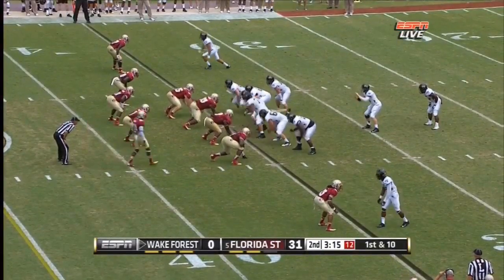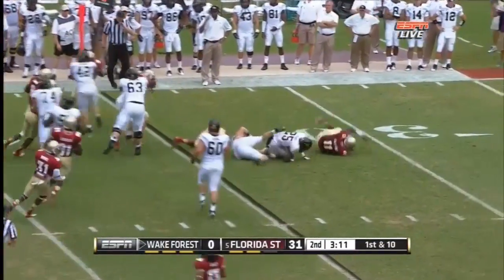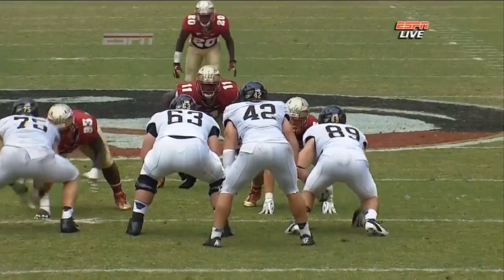Only one catch for Campanaro but no yards. Josh Harris on the stretch — he gets pummeled. Vince Williams flying into the backfield. Vince Williams is the beneficiary.